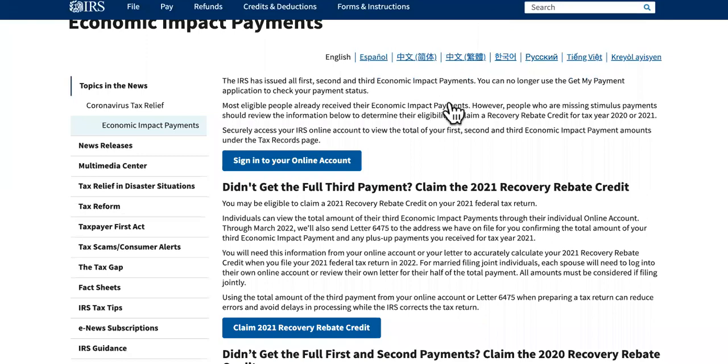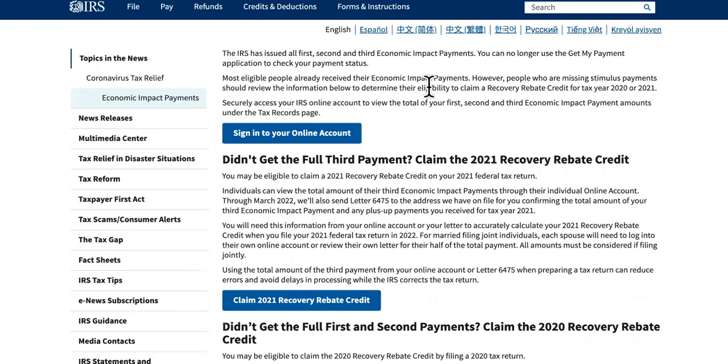You also want to check the economic payment section. If none of this is helping, you may need to simply wait the full 21 days. If you've already waited the 21 days, comment below and I'll do a little more digging to figure out what's going on.